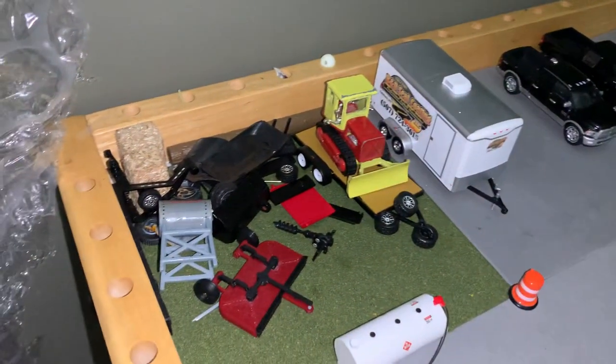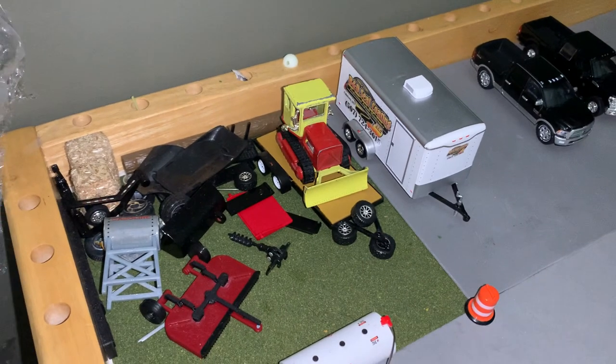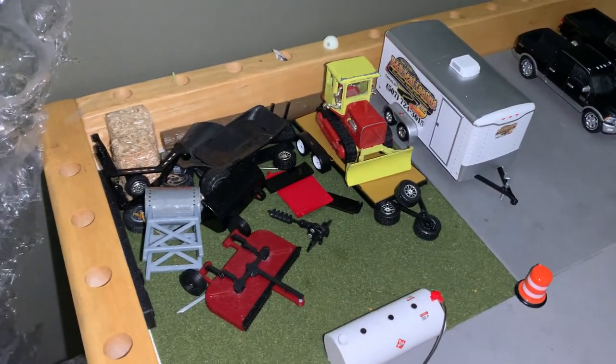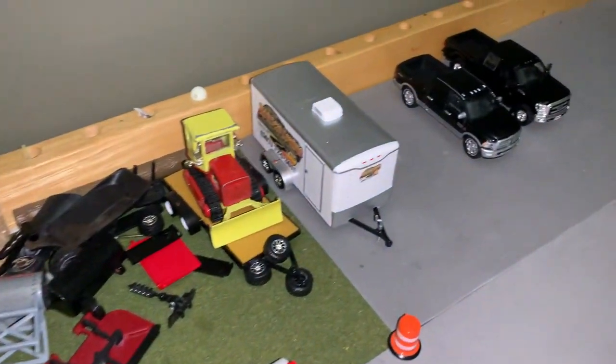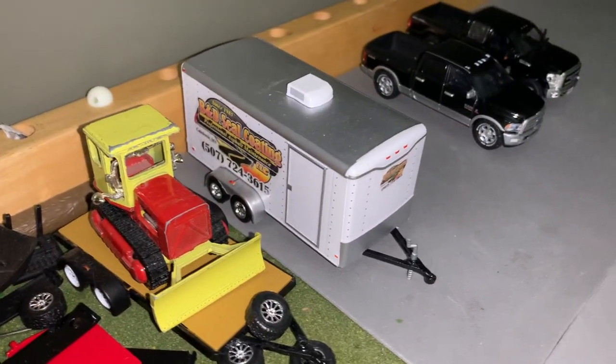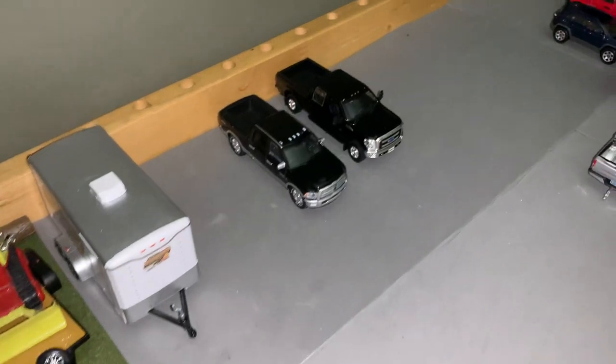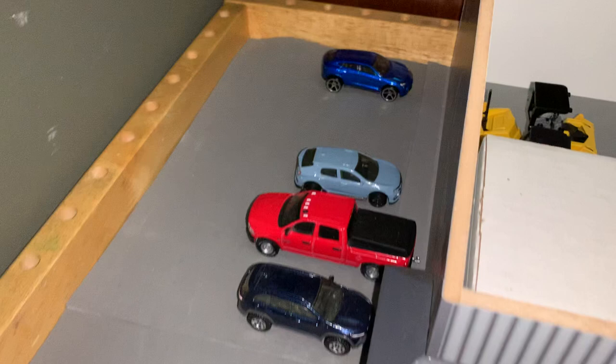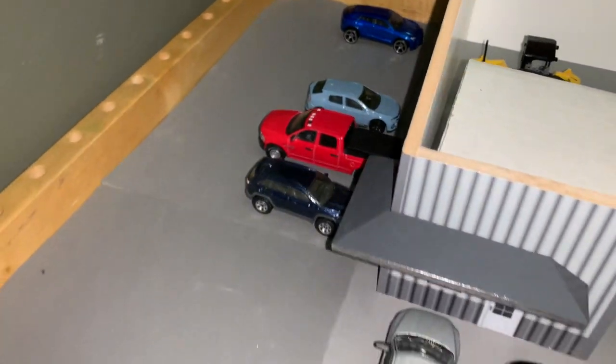Then you have a little bit of overflow area. This is where they kind of just put a bunch of their old equipment. You have an old sidewalk machine there, some tires, a bunch of old equipment. They have their old steel coating trailer sitting here as well. Then you have a little bit of employee parking, and more employee parking back there for people that drive smaller vehicles.